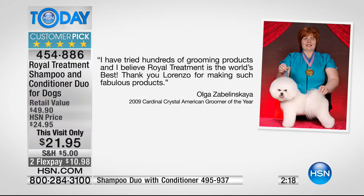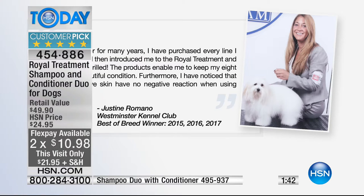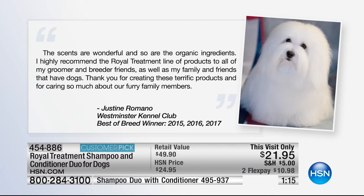You can also use it with flea and tick medication - it won't strip that. Olga, 2009 Cardinal Crystal American Groomer of the Year, says: 'I've tried hundreds of grooming products and I believe Royal Treatment is the world's best.' Here are more before and afters sent in by customers - the hair is amazingly soft in the after. In a testimonial from Justine Romano, Westminster Kennel Club Best of Breed winner: 'I purchased every line I could find, then a friend introduced me to Royal Treatment. The products enabled me to keep my eight dogs' coats in beautiful condition. Dogs with sensitive skin have no negative reaction. The scents are wonderful. I highly recommend Royal Treatment to all my groomers, breeder friends, family and friends that have dogs.'